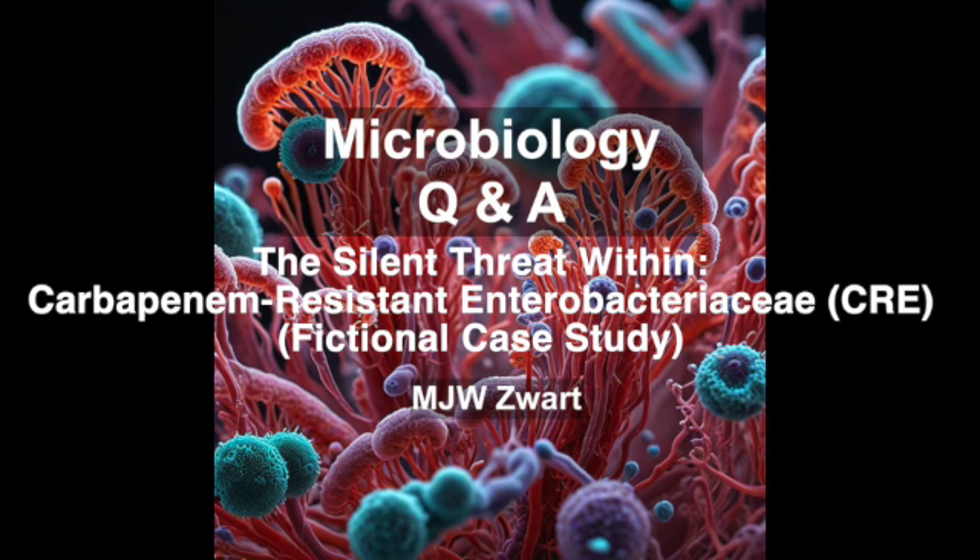Normally, these bacteria live harmlessly in our gut — they're part of our normal gut flora. But if they get into other parts of the body, like through surgery or contaminated equipment, and they're resistant to most antibiotics, you've got a serious — potentially deadly — problem. CRE infections are really hard to treat, and a lot of people don't survive.